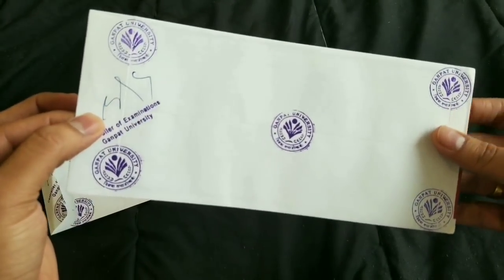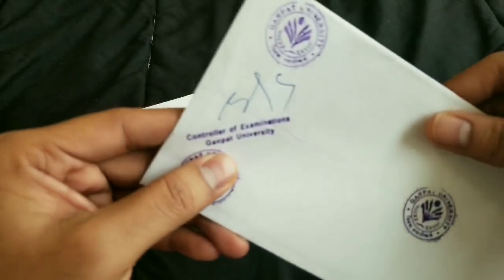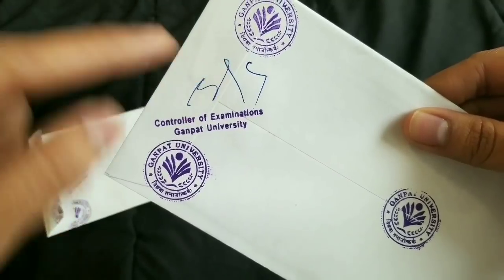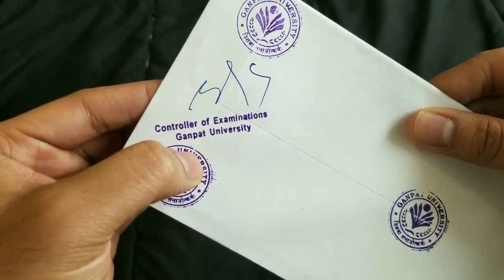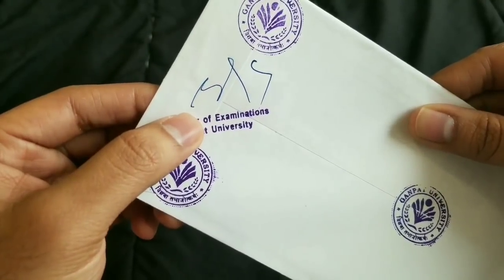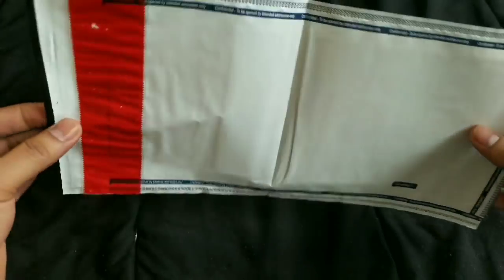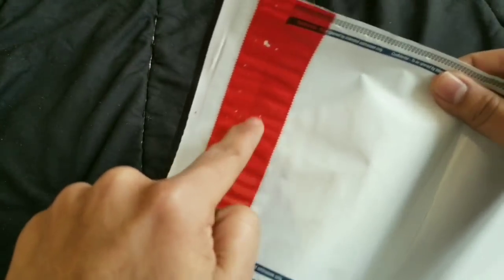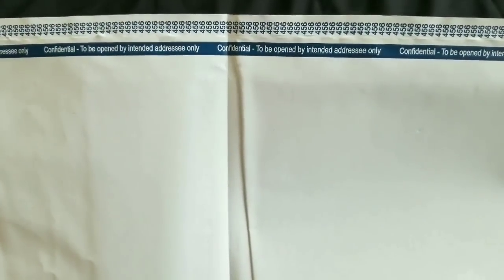Always send a sealed envelope to World Education Services. When you are sending your document, check for the signature and stamping on the back where they sealed it. This signature and stamping indicate that it has been handled confidentially. Some documents don't require a signature and stamp because they are handled differently — a red strip indicates it was sealed by the regulatory body, and you can see a confidential warning: 'to be opened by intended addressee only.'